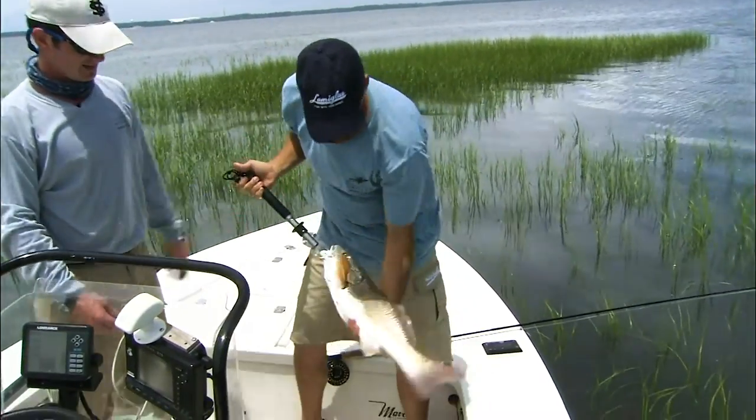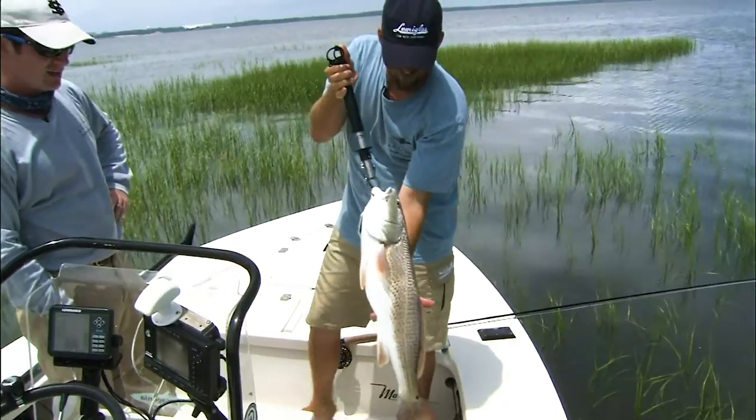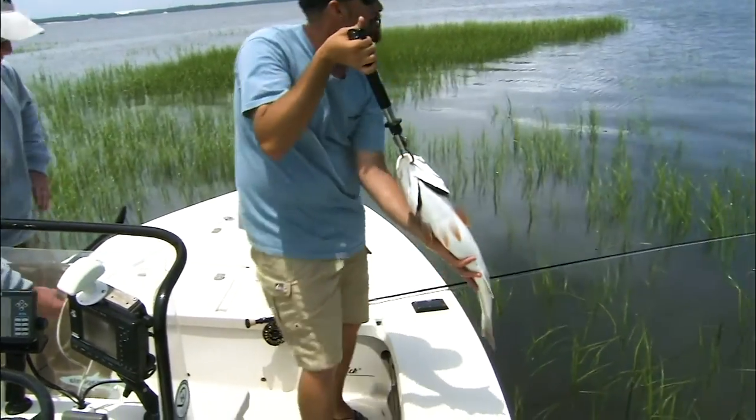Nicely done. What a beauty — that's a heck of a good fish. Well, let's let her back to swim and see what else is going on.